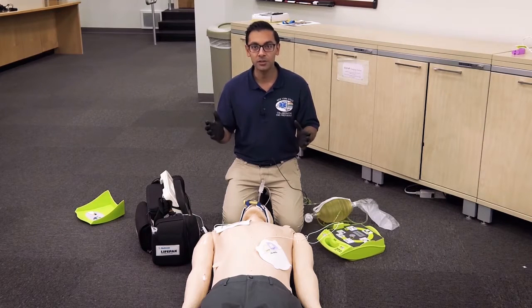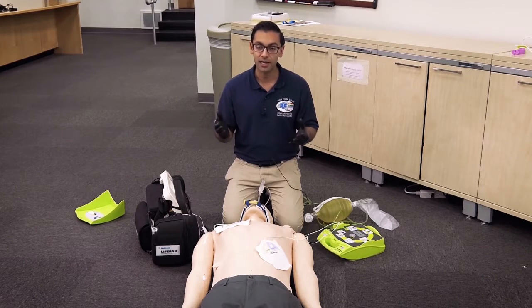Theoretically, what we're going to attempt to do is shock with two devices in a near-simultaneous fashion, as close as we can get to shocking together at the same time.